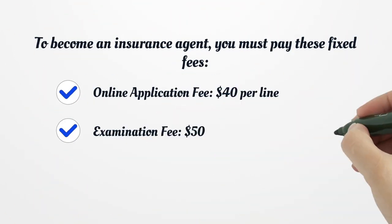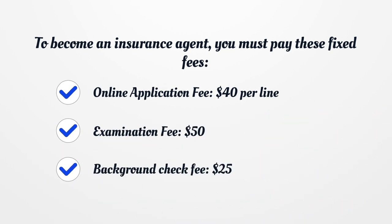To become an insurance agent, you must pay these fixed fees: online application fee, $40 per line; examination fee, $50; background check fee, $25.